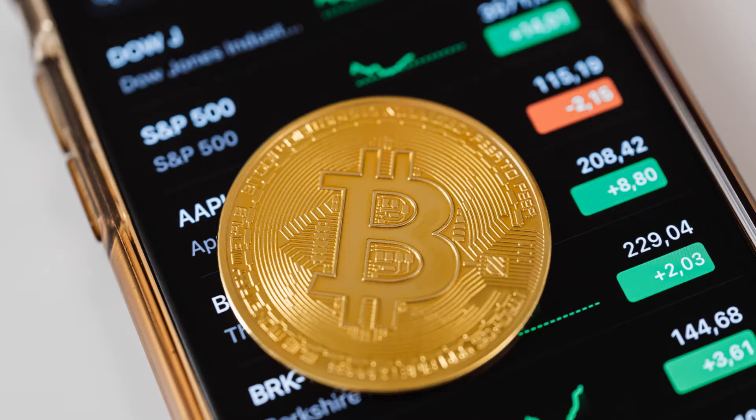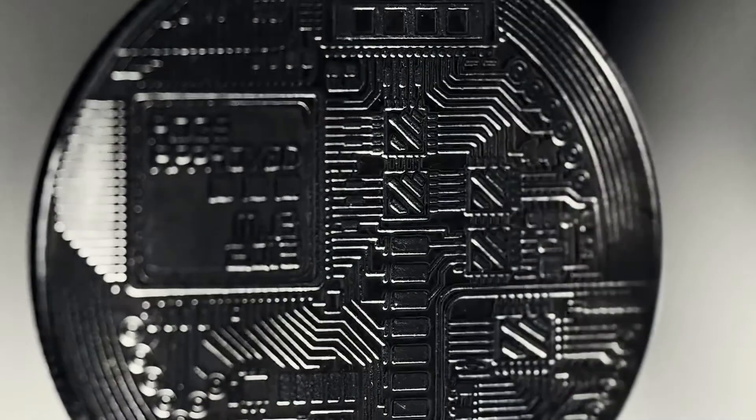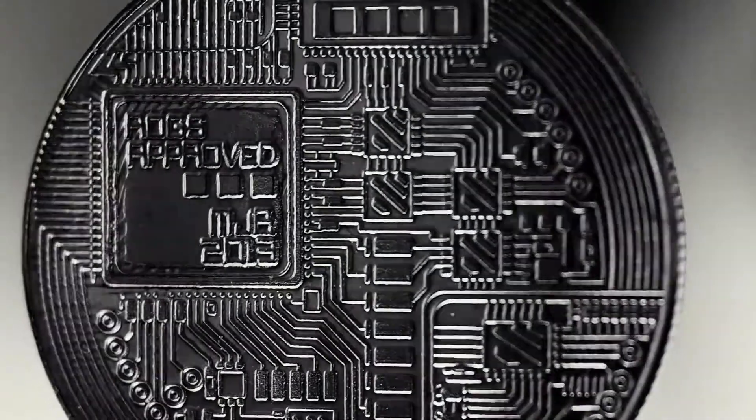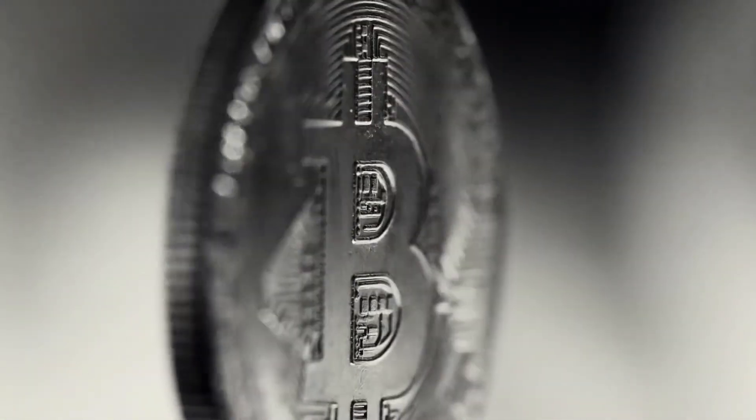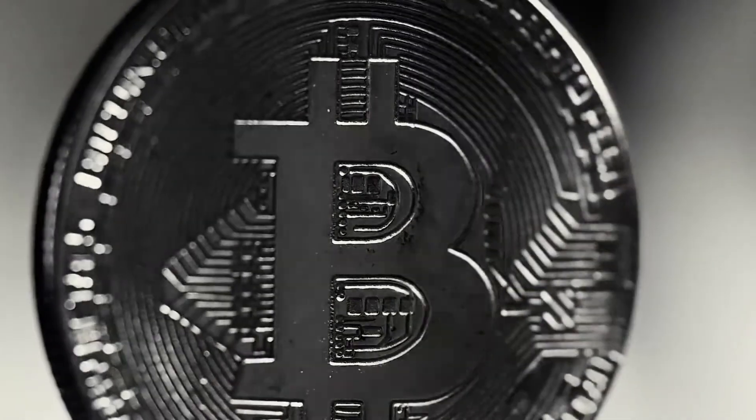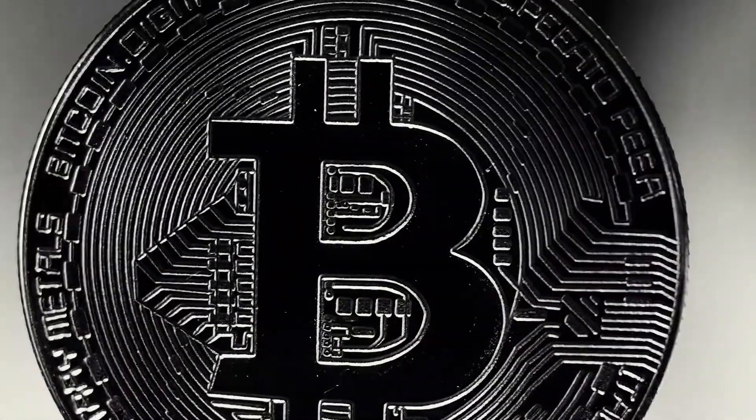The result of Bitcoin mining is twofold. First, when computers solve these complex math problems on the Bitcoin network, they produce new Bitcoin, not unlike when a mining operation extracts gold from the ground. And second, by solving computational math problems, Bitcoin miners make the Bitcoin payment network trustworthy and secure by verifying its transaction information.